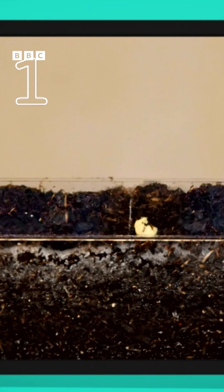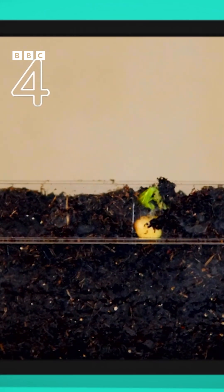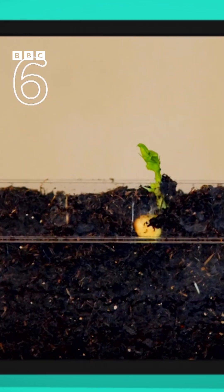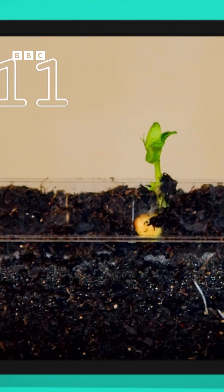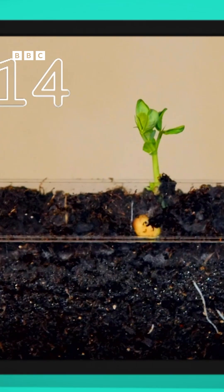We start our experiment on day one. But it's not until day four that a tiny green shoot starts to appear from the seed. And then a little leaf pops out. The shoot grows taller and taller towards the sun. After two whole weeks — that's 14 days — the plant is 10 centimetres tall.